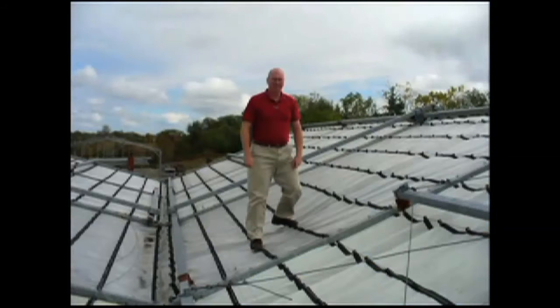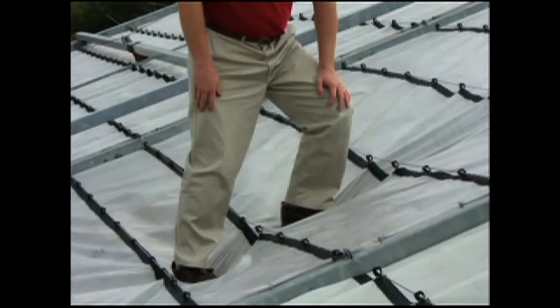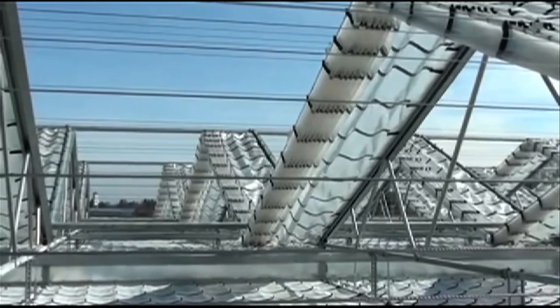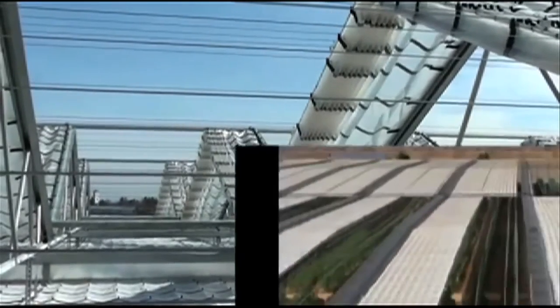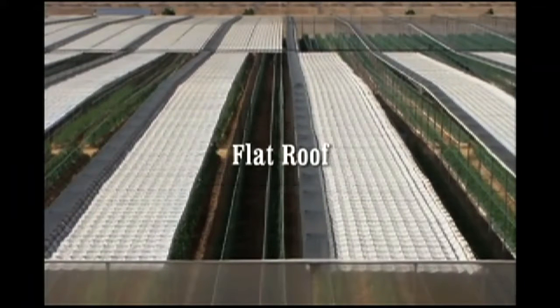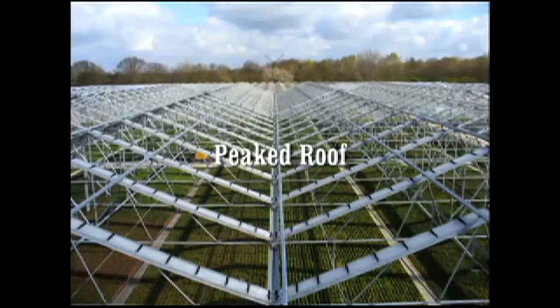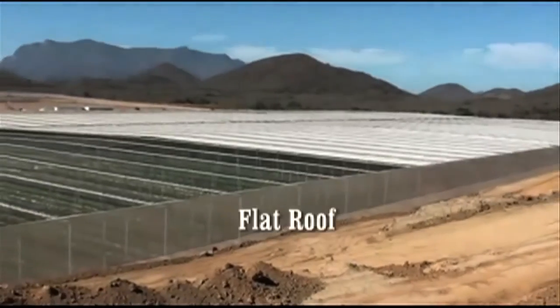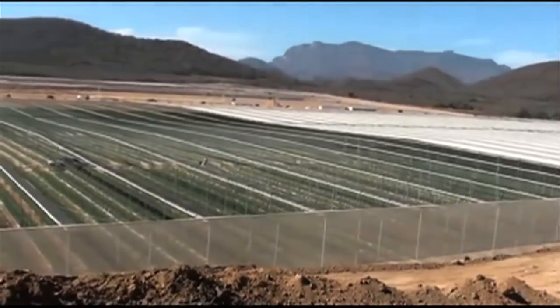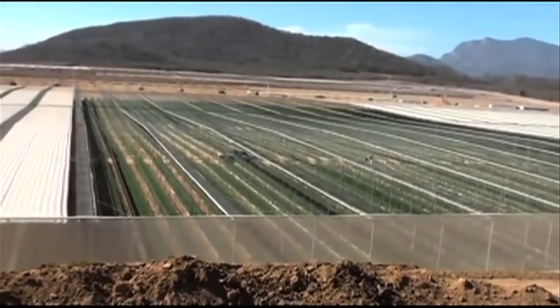The Cravo roof coverings have on average a useful life of 8 to 12 years. In fact, not even one roof covering has ever blown off due to wind, and this includes the seven hurricanes that have hit Cravo houses over the years. There are two basic designs of retractable roof houses: the flat roof and the peak roof. You are now looking at a 10-hectare retractable flat roof where all 10 hectares are being opened by 12 motors.